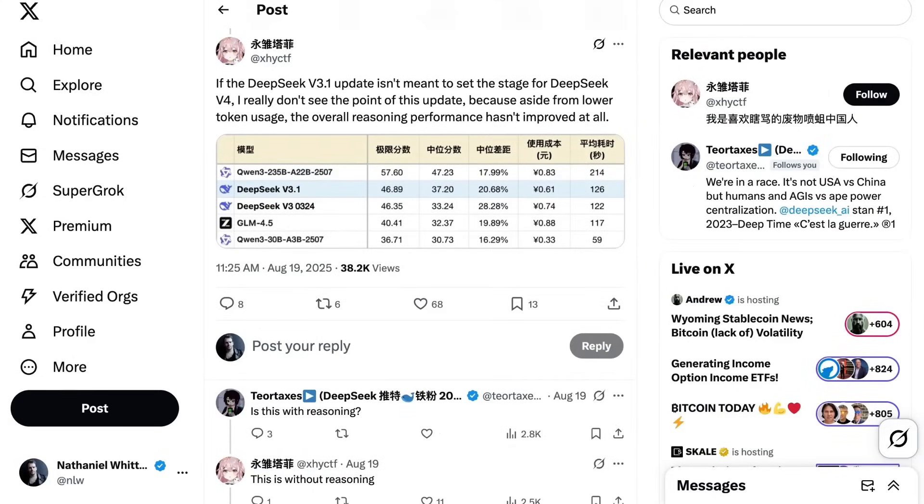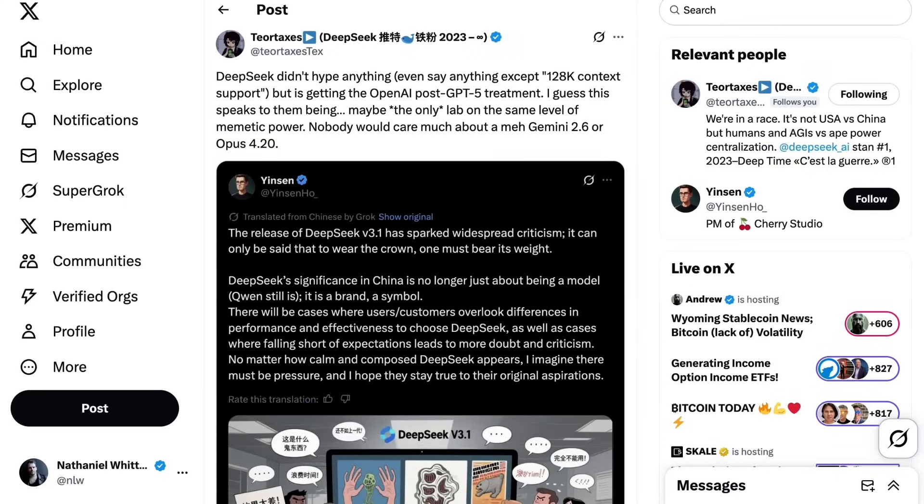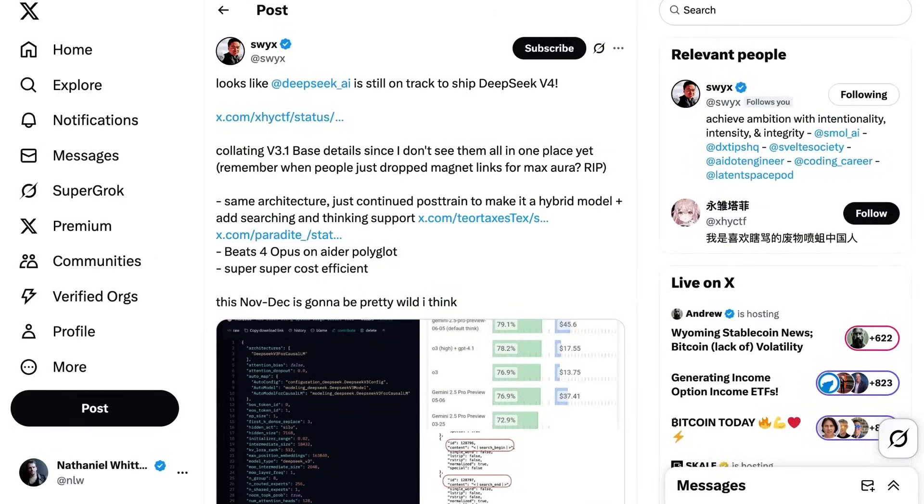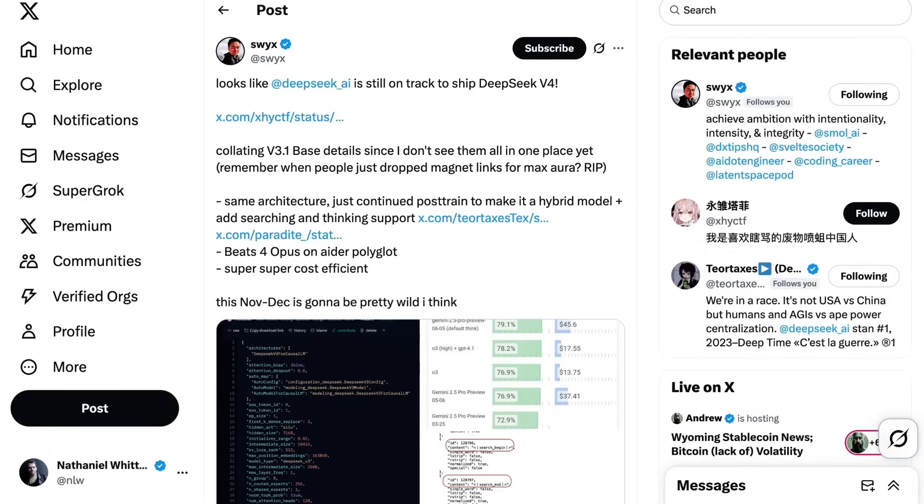A Chinese language account called Ace Taffy wrote: 'If the DeepSeek V3.1 update isn't meant to set the stage for DeepSeek V4, I don't really see the point, because aside from lower token usage, the overall reasoning performance hasn't improved at all.' It's only been a very short period, but so far we're seeing something very similar to the immediate GPT-5 response — disappointment in what the model isn't. Tier Taxes writes: 'DeepSeek didn't hype anything, but it's getting the OpenAI post-GPT-5 treatment.' Still others are betting we'll see a DeepSeek V4 before too long. Swix writes: 'Looks like DeepSeek is still on track to ship V4. This November and December is going to be pretty wild.'